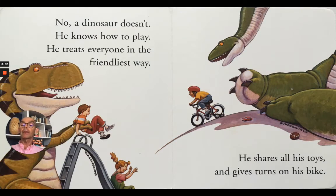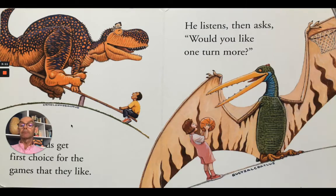No, a dinosaur doesn't. He knows how to play. He treats everyone in the friendliest way. Here's Tyrannosaurus putting children on the slide. He shares all his toys and gives turns on his bike. That's a Supersaurus — I'm sure he's too big for that bicycle. Oh look, his Cryolophosaurus.